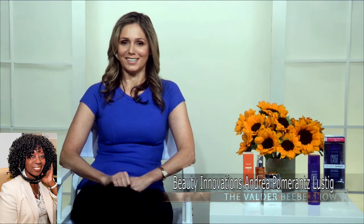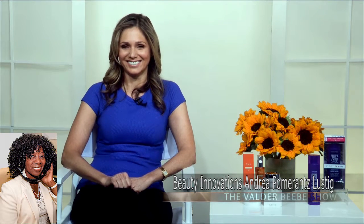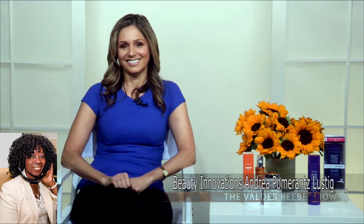Well, hi, this is Veldra Beebe. Who do I have in the studios with me? You've got Andrea Pomerantz Lustig here. Well, that's quite a name, Andrea. Thank you for joining us. It's Friday — what do you know that we need to know?